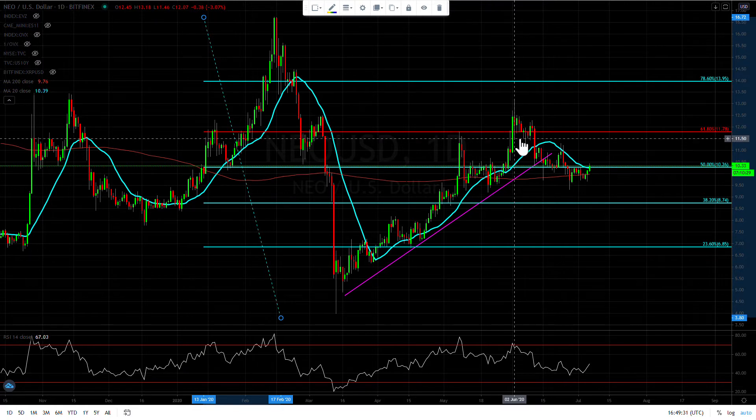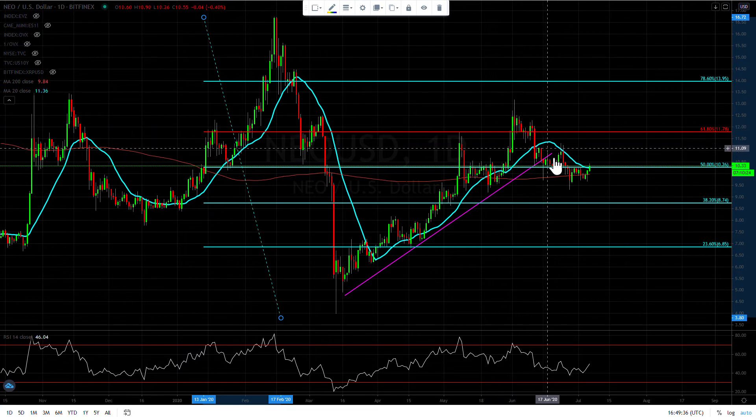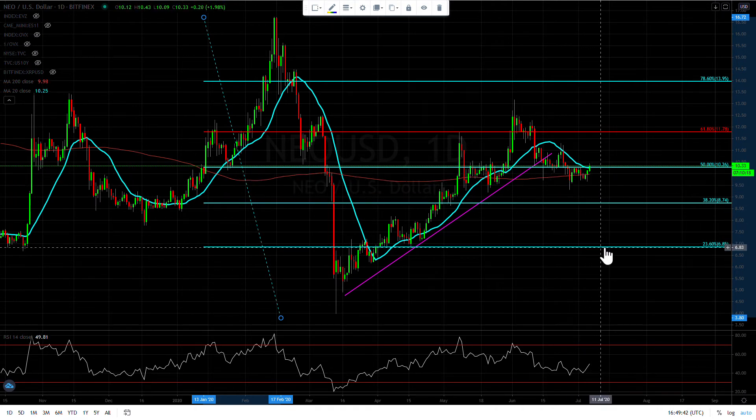Alts are looking bullish, but if you look at this, it looks like a head and shoulders pattern. Let's hope it's not, but if it is, this could pull back massively — all the way back to seven bucks. So just something to keep in mind.